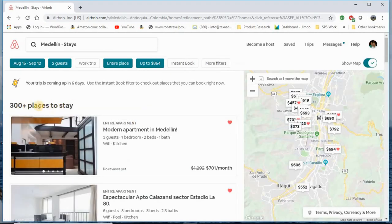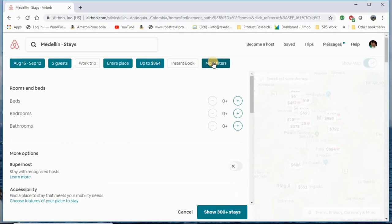I still have 300 places within my price range, and the map of Medellin is shown on the right. You want to use this map. Now here's my first tip: choose Superhost. It was showing 300-plus locations — let's see what happens when I turn on Superhost. Now it's showing only 51 stays.